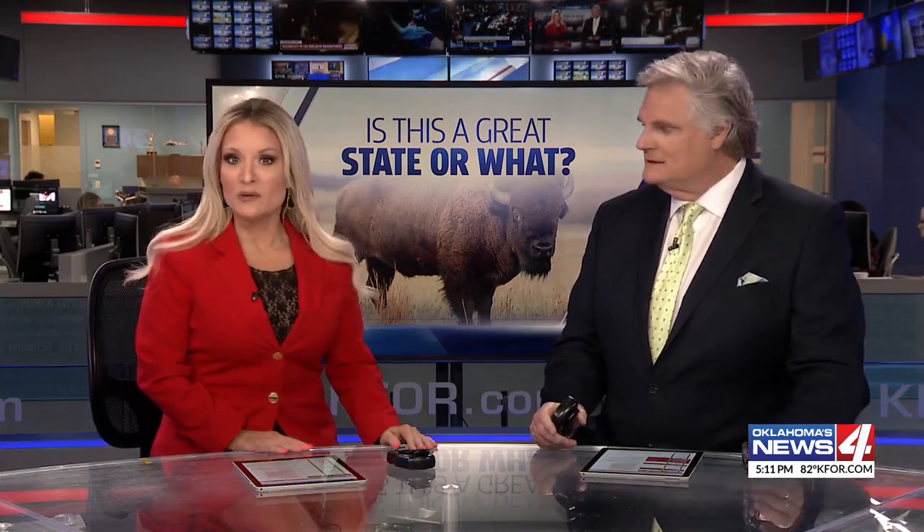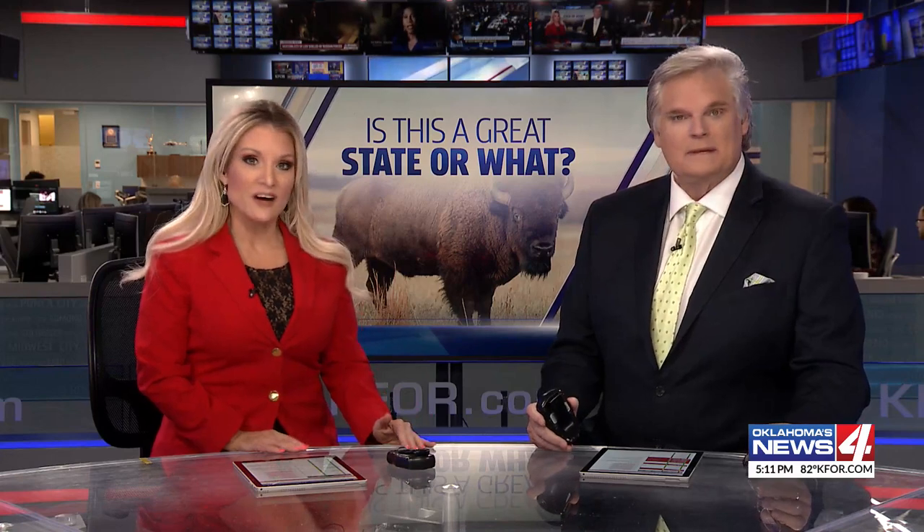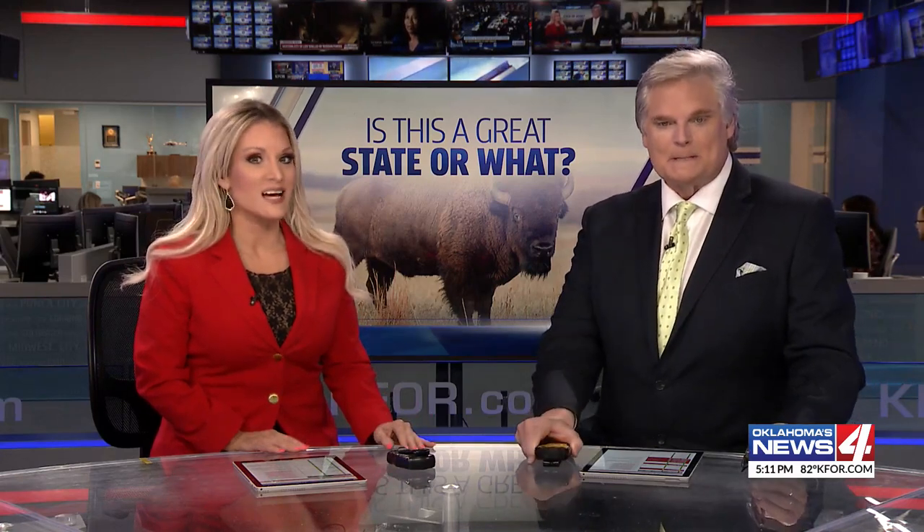Galen Culver has the story of a Norman man who came up with a solution — a device that keeps your trash lid tightly shut.